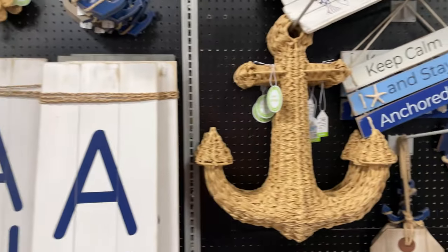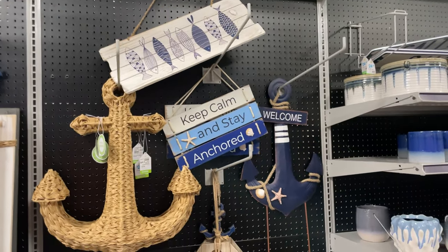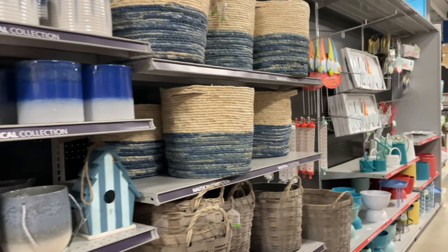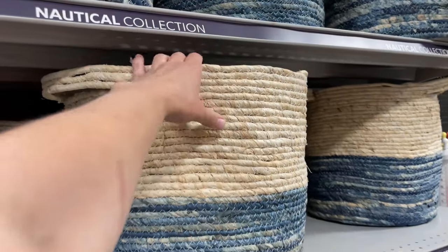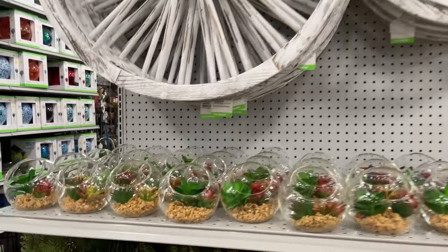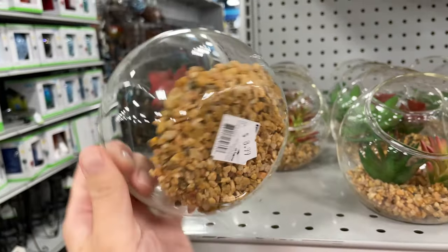'Ahoy' - that's a cool sign - and the anchors: 'Keep calm and stay anchored,' very very pretty. This basket is nice too. There are some cute rustic wheels, and these little succulents are adorable - only $8.99.